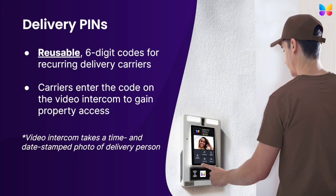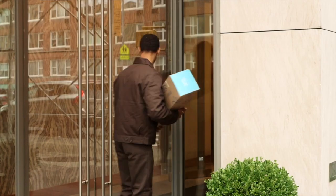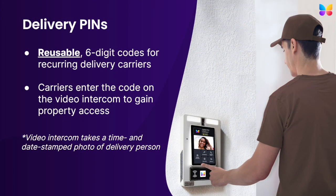Delivery pins are reusable, six-digit codes intended for recurring delivery carriers — think USPS, FedEx, and UPS, any delivery person who visits your property regularly. The delivery person enters their unique pin into the ButterflyMX video intercom to gain access to your property, and every time a pin is entered, a timestamped photo of that delivery person is taken and stored for later review.